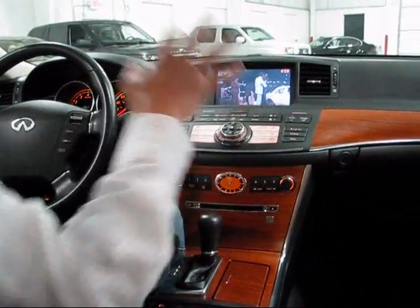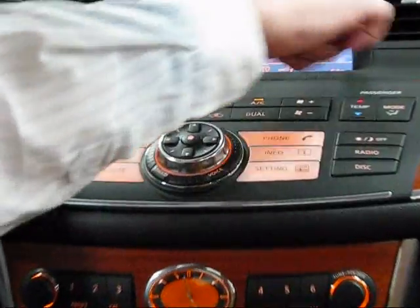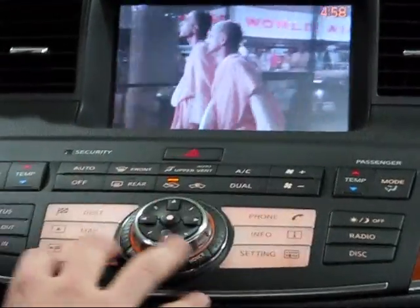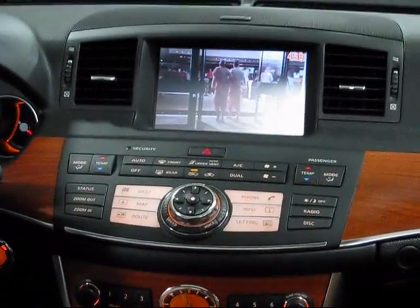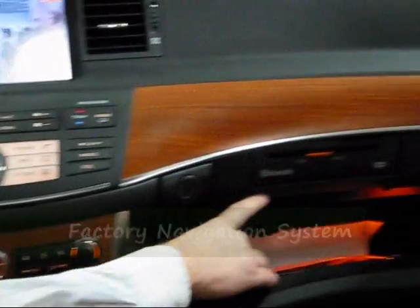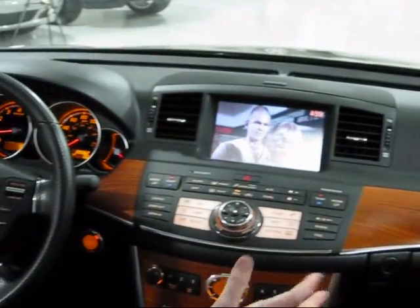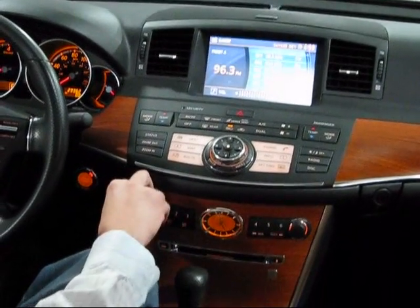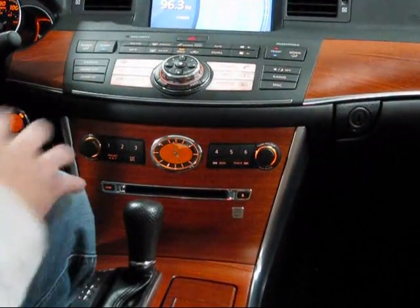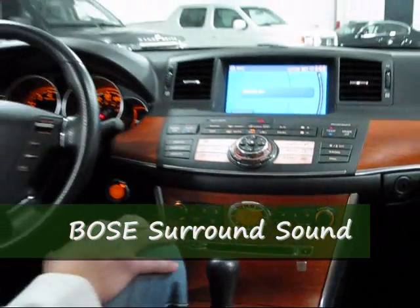All of your temperature controls are here with dual zone — driver and passenger. Hit auto and dial up whatever temperature you want, shown right on the screen. The navigation system is built in with satellite navigation, and the DVD drive mounts in the glove box. As for the radio, you have an incredible Bose 14-speaker, 7-channel surround sound system optimized for the DVD audio as well.